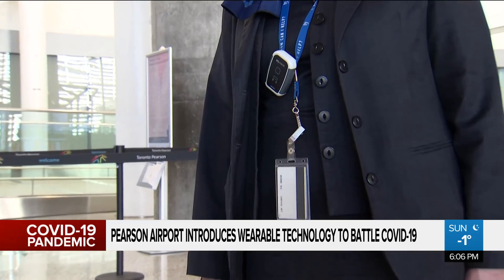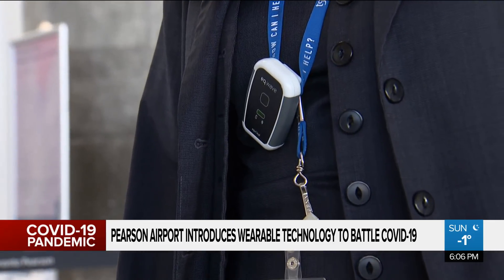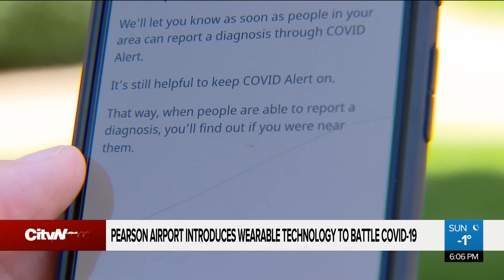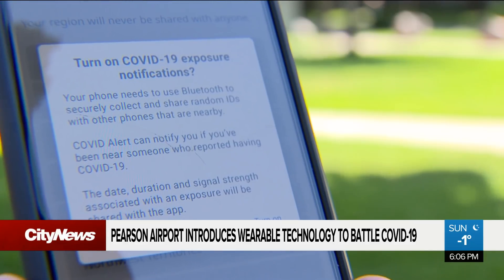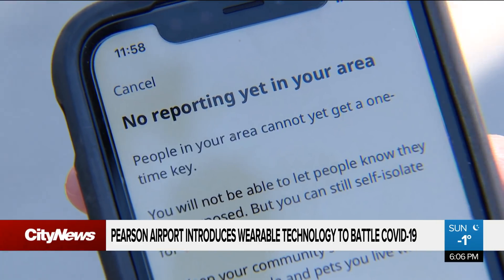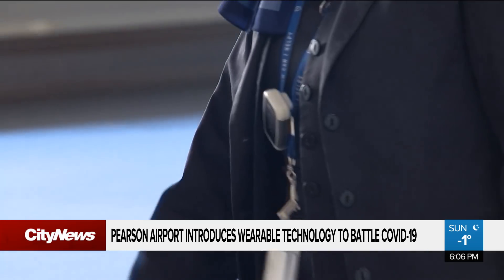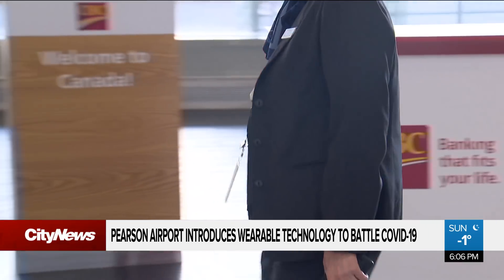The GTAA announced last week the devices have been worn by 1,000 Pearson workers since January. They perform the same task as the federal government's COVID Alert app, which notifies users when they've been in close contact with someone who has tested positive. The difference is that the COVID Alert app was found to be sending alerts to seven, eight, or nine people at the same time.